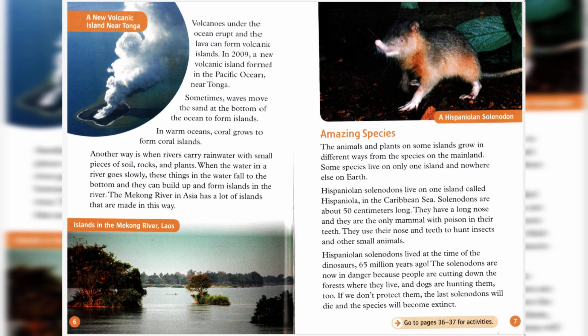Amazing Species. The animals and plants on some islands grow in different ways from the species on the mainland. Some species live on only one island and nowhere else on Earth.